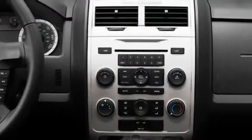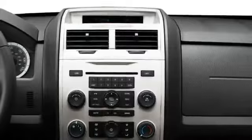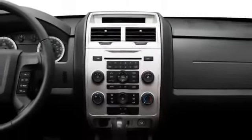Goodies like SYNC in-car communication and voice-activated navigation keep drivers and passengers both entertained and connected to the surroundings.